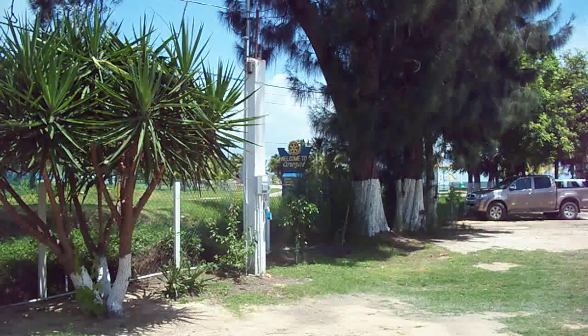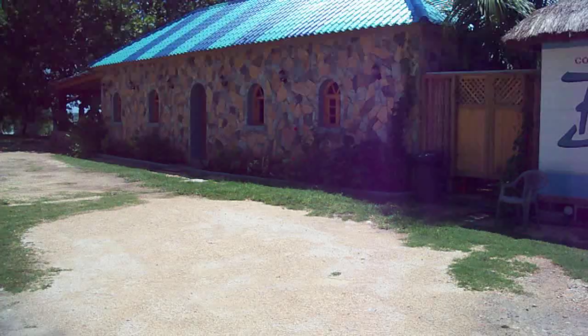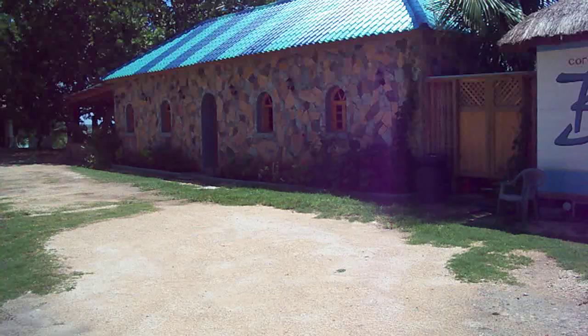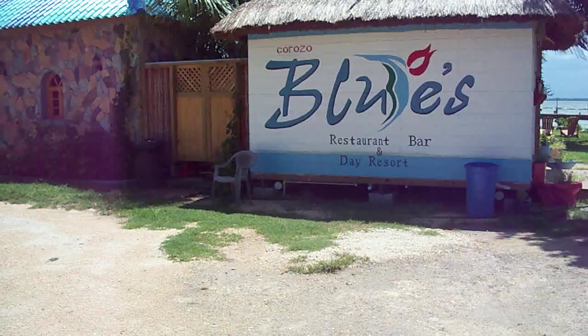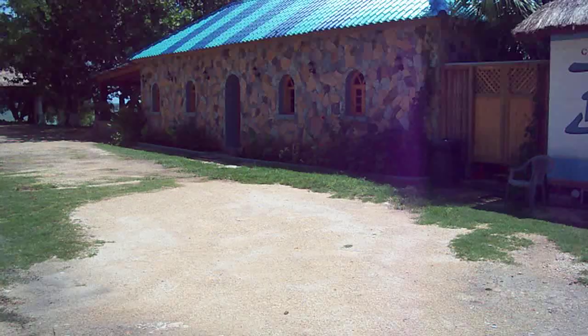Here we are at the entrance of the town of Corozal. As you can see from the sign, welcome to Corozal. What we're doing here is taking a shot of the view and the renovations that transformed what was formerly known as Haley's into Corozal Blues restaurant, bar, and day resort. I'm here with the builder and designer of this place, Kim Longsworth.